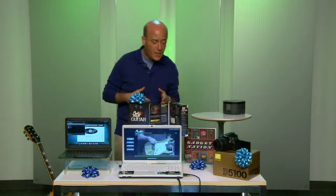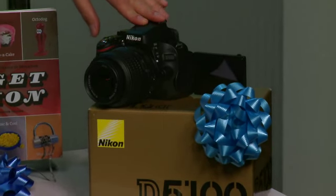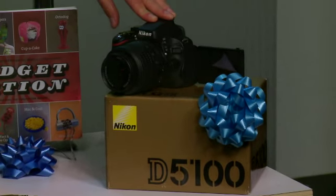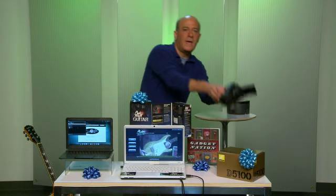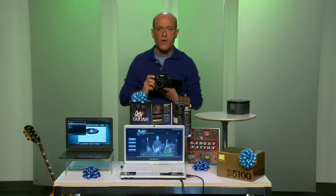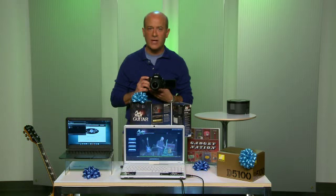Now for the dad who wants to upgrade from a point-and-shoot camera to something a little more serious, check this out. This is the 16.2 megapixel Nikon D5100 DSLR. It's amazing in low light, but it also does 4 frames per second of high-speed continuous shooting. There's no shutter lag.